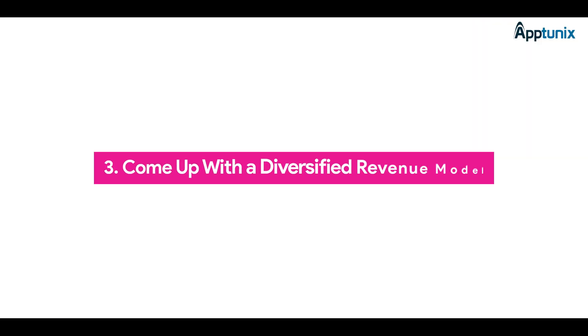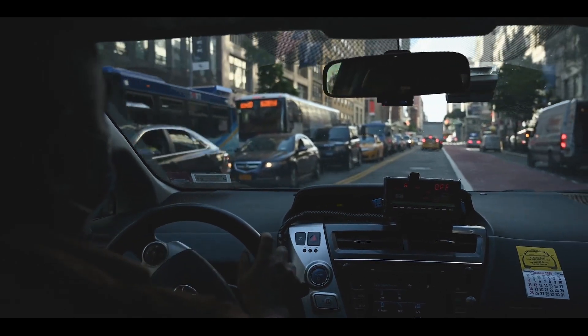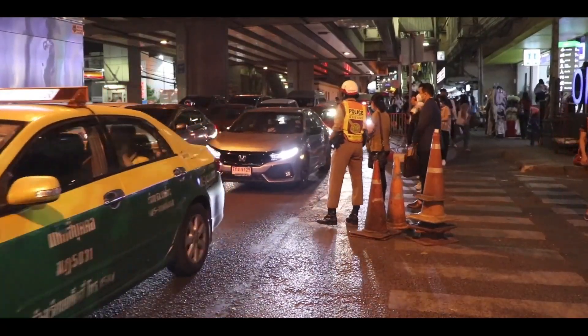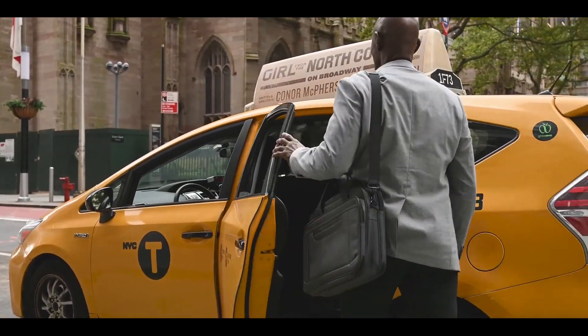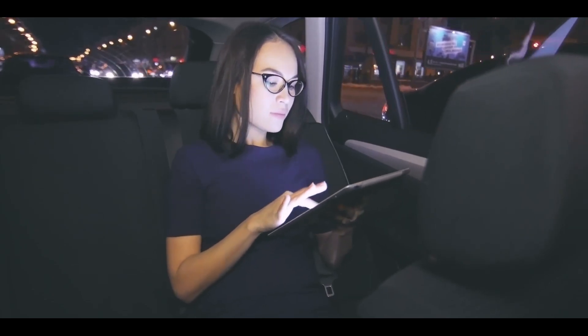Number three: come up with a diversified revenue model. Taxis remain a top choice for transporting people from one place to another. Expanding this model to cater to various travel needs, whether between cities or within a city, can boost revenue. Encouraging ride-sharing experiences increases earnings, and offering both standard and luxury options accommodates diverse user preferences, ensuring higher profits across different demographics and markets.